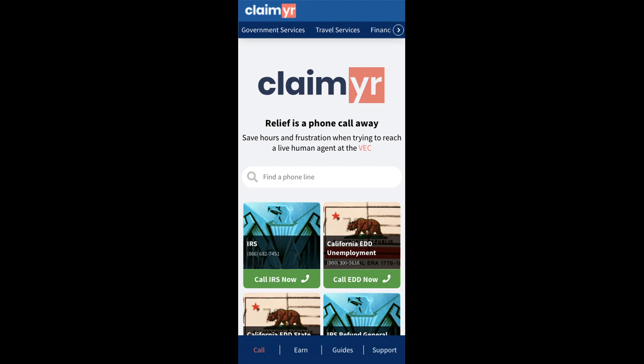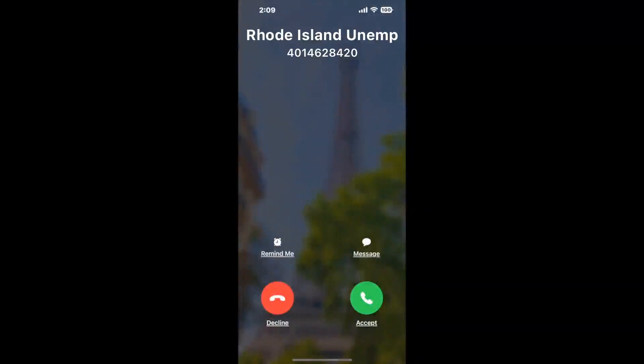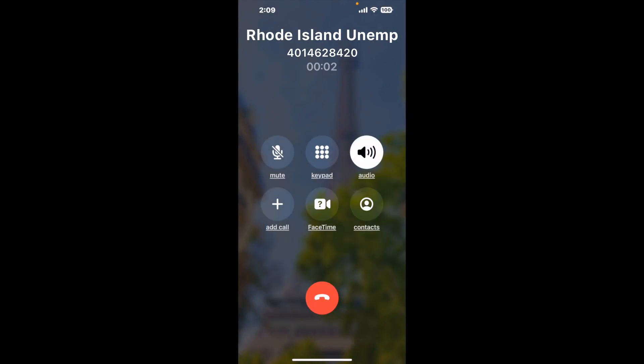Claimer can automatically call any phone line for you. It'll connect you directly to a human at Rhode Island Unemployment. It dials the number and stays on hold for you while it waits for an agent to take the call. When it detects an agent, it'll send the call to your phone. And here is Claimer sending me a callback from Rhode Island Unemployment with an actual agent on the line.